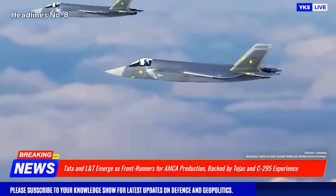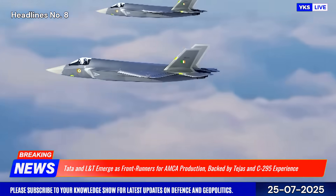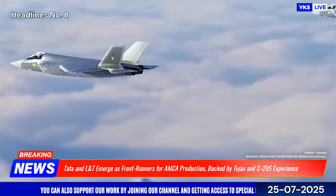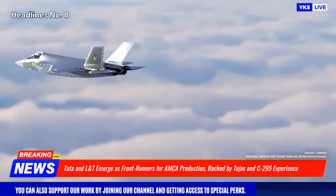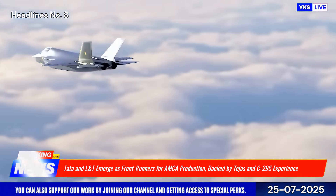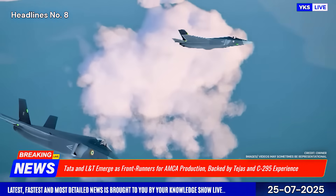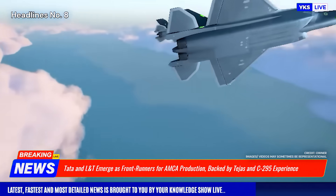India's push to indigenously produce its fifth-generation stealth fighter, the Advanced Medium Combat Aircraft, AMCA, has entered a critical phase with Tata Advanced Systems Limited, TASL, and Larsen & Toubro, L&T, emerging as leading contenders to partner with HAL for series production.